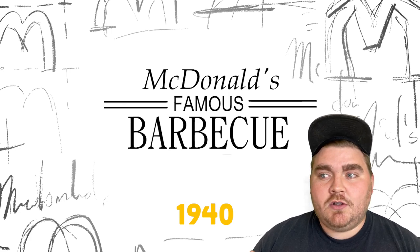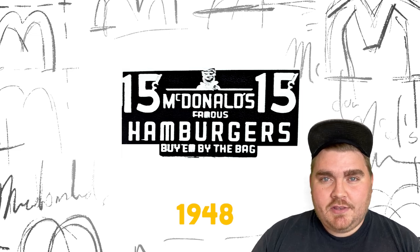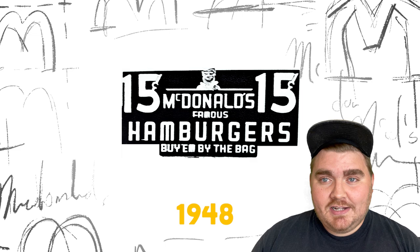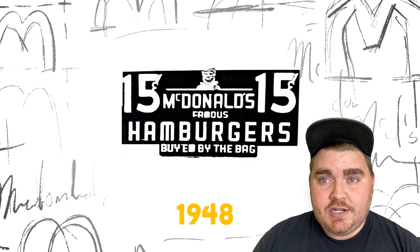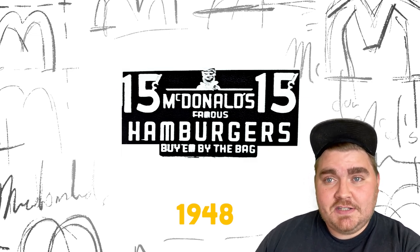It was actually called McDonald's Famous Barbecue at the time. In 1948, however, they realized that a lot of the items on the menu weren't being ordered and that hamburgers were really their best seller. So they decided to make a limited menu that only had hamburgers, cheeseburgers, chips, drinks, and pie — this way they could produce a large amount of those items for very cheap. The 1948 logo actually reflects that by showing that they have 15-cent hamburgers.